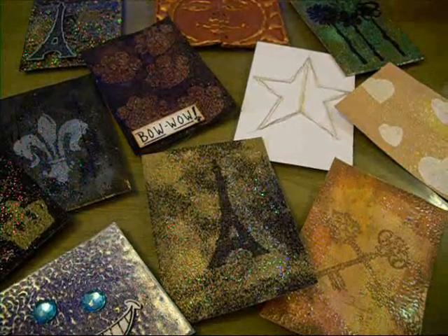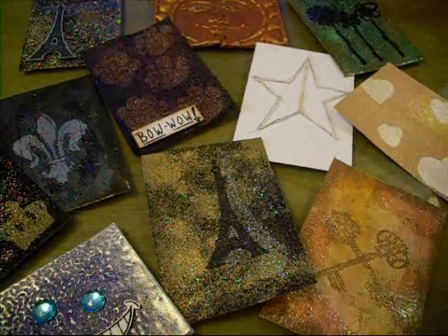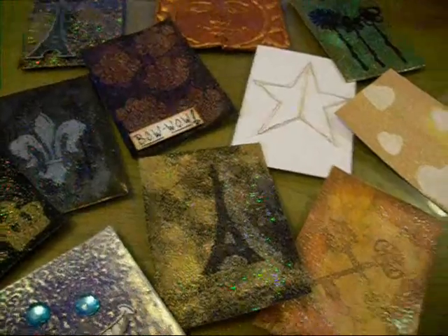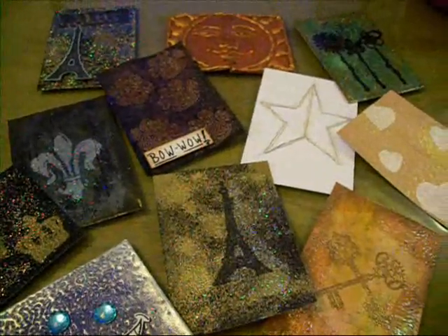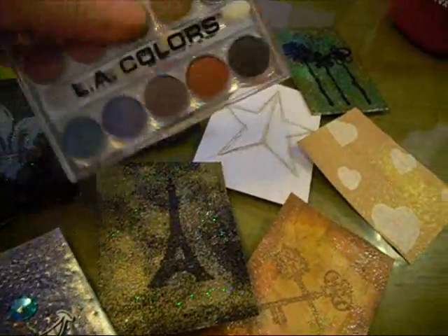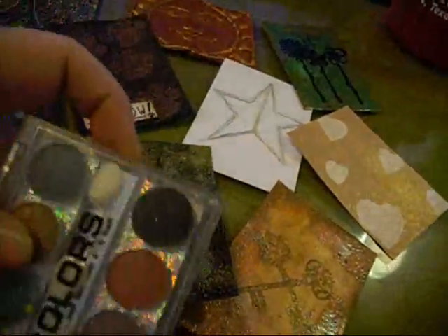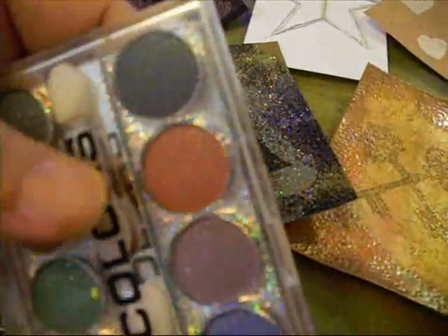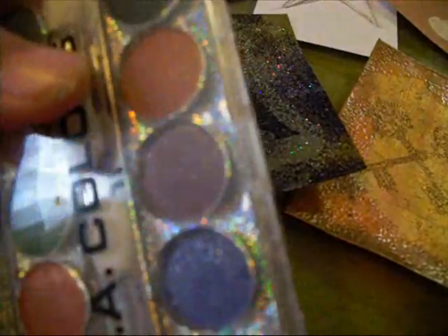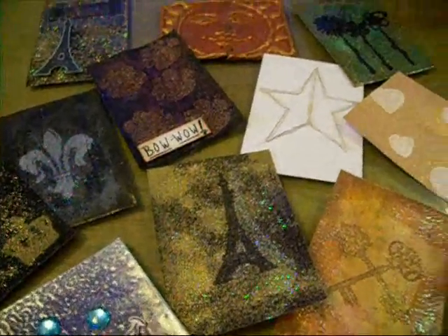Your favorite non-crafty store that you buy craft supplies at — I'd have to say my little local dollar store, Dollar General, mostly because I'll go in there and pick up eyeshadows. They're not only shimmery but they're glittery, and I'll use those on clay. This one was 90 cents. I mean, how can you turn that down?